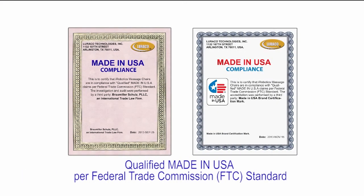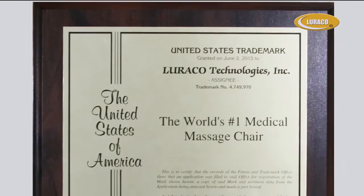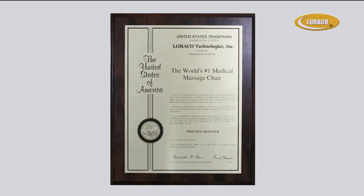Luraco Technologies introduces the seventh generation of iRobotics, the first and only medical massage chair that is researched, developed, and assembled in the United States. Our technical support and customer service center is also located in the central U.S. This means your call, which is very important to us, will never be routed to an outsourced company overseas.